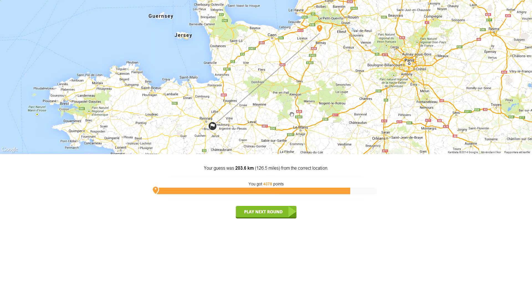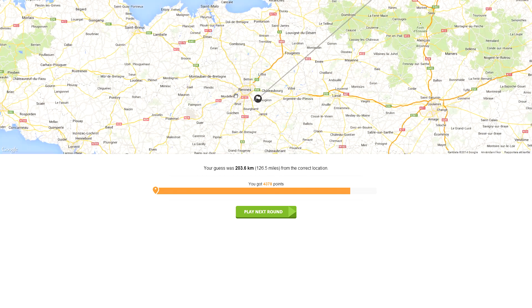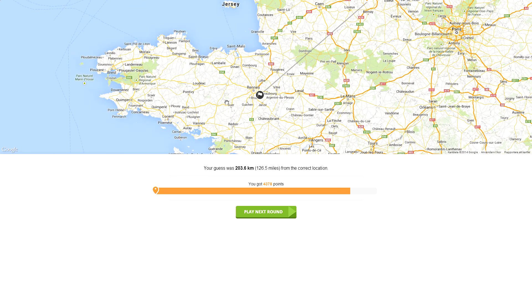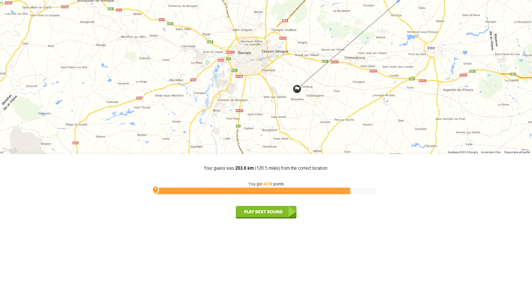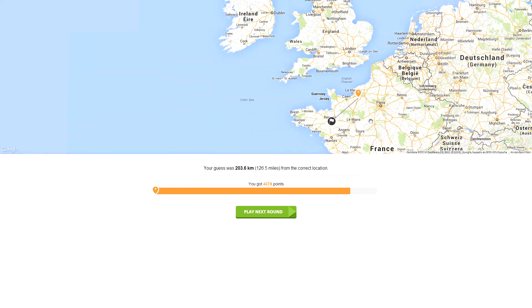Okay, I guess we're in Dol-de-Bretagne. Where can we find that? It feels a little bit more northern. Let's put it here, close to Normandy. Oh, we were actually in Brittany — that's actually an old country in Europa Universalis. We were close to Rennes, that's good.